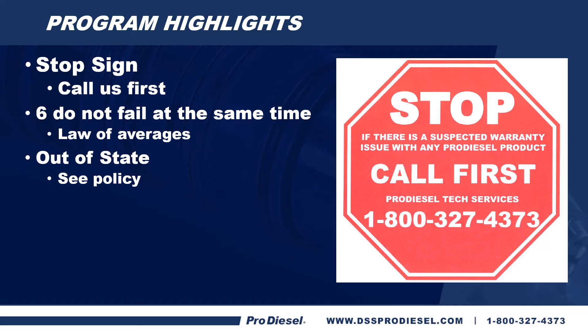If you believe you have a problem with one of our injectors, please call us first before you take it out or take it back to the distributor. We would like to talk to you about it, see if we can help figure out what's wrong, help you diagnose what the issue may be. And if you do have a problem with one of our injectors and it is proven to be our issue, we want to start that warranty process so it's simpler and easier for the distributor when you get it back.